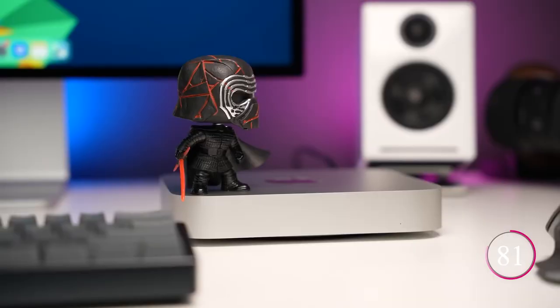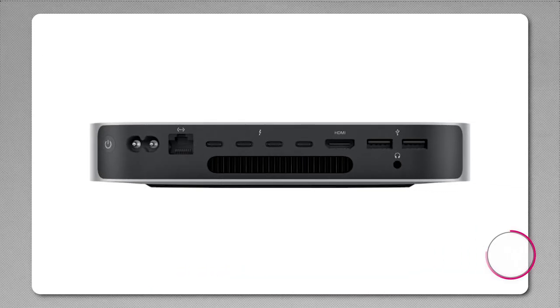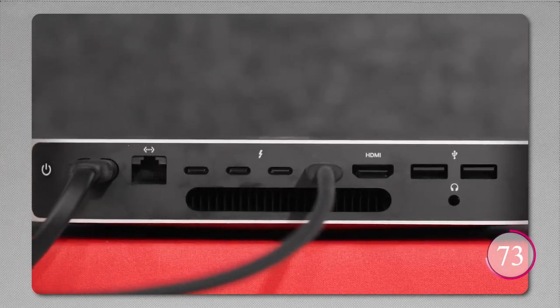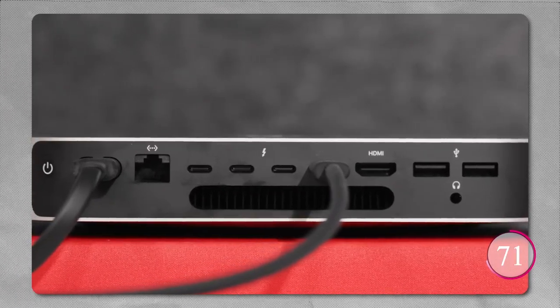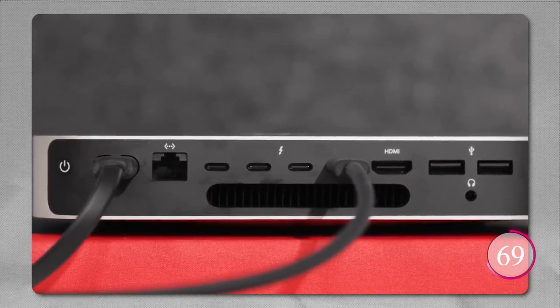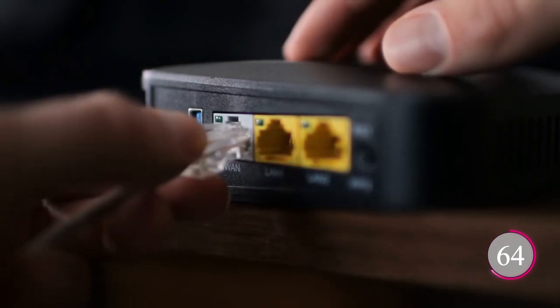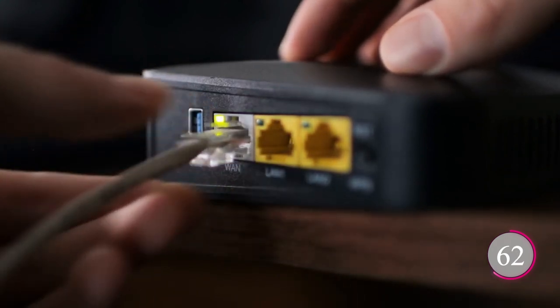But it's not just about power — it's about connectivity too. This Mac Mini offers a range of ports, including Thunderbolt 4, USB-A, HDMI, Wi-Fi 6E, Bluetooth 5.3, Gigabit Ethernet, and a headphone jack. Plus, you can even configure it with 10GB Ethernet for lightning-fast networking.